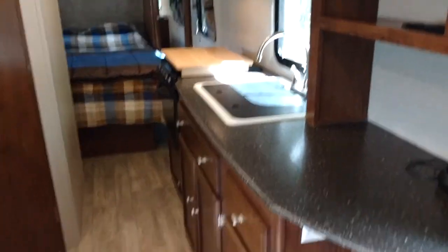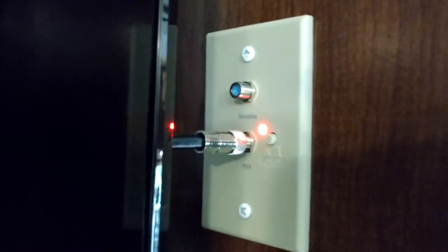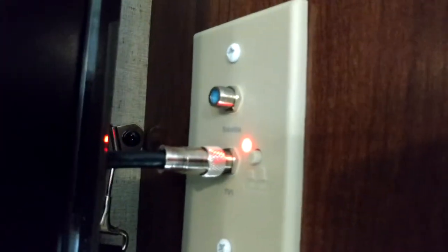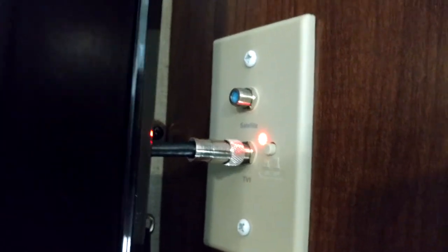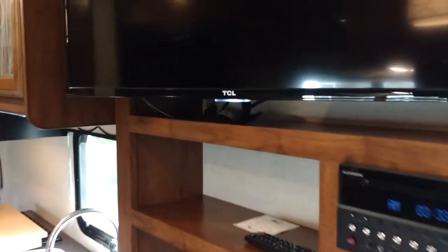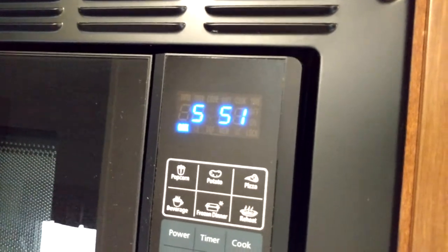There's a USB charging station as another option. You can also switch back and forth from satellite, cable, or the internal antenna — they call it satellite but it would be anything you hook up. I slept in this the first night in the driveway and couldn't believe how many glow-in-the-dark lights there are. The TV has a little light, this has a light, the microwave has a light — a blinking one at that. You could pretty much shoot photography in here at night, there's so much light going on.